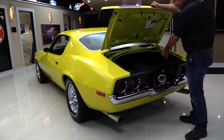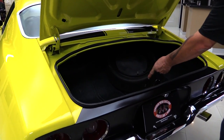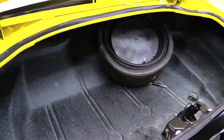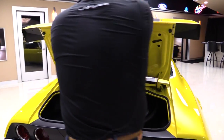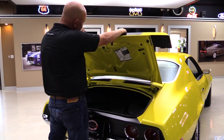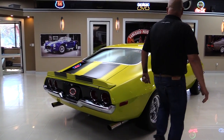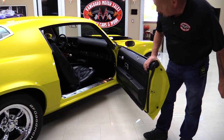Inside the trunk, we've got the space saver spare — isn't that cool? It's all nicely coated in there. Wheel wells look nice and tight. Back sides of the quarters look nice. Everything up in here is painted nice. We even got the instructions there for the spare tire. Now look down the side of it — straight as can be. This door also operates nice and smooth. The door jamb's nicely painted.